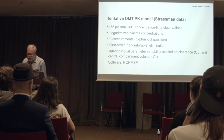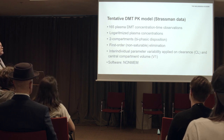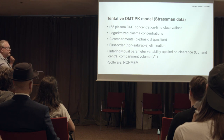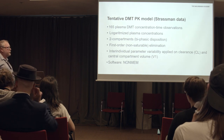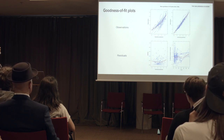So this is our tentative model using the Strassman data. In all we have 165 observations. We have applied a two-compartment disposition model — we tried simpler and more complex ones but are working with this one. We applied first-order, meaning non-saturable, elimination, and allowed clearance and volume of the central compartment to vary between individuals. The software we are using is NONMEM. These are basically the results, which I will try to explain.